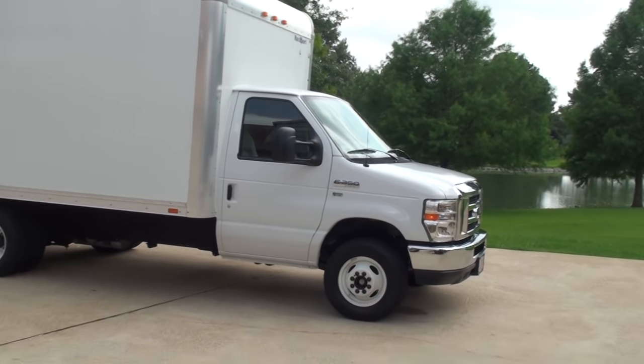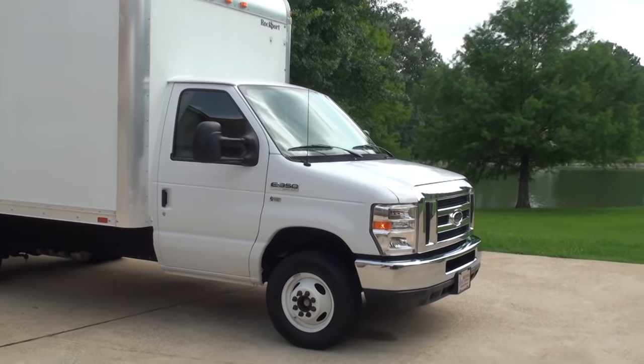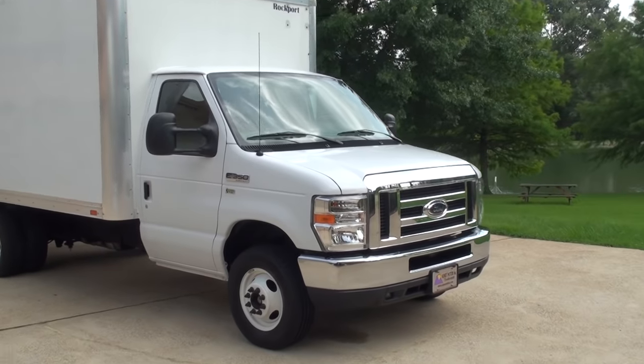Welcome to Sunset Motors. My name is Frank Gerard. This is probably the sharpest box truck I've ever had.